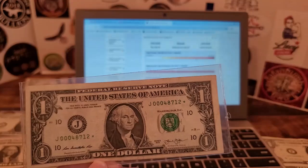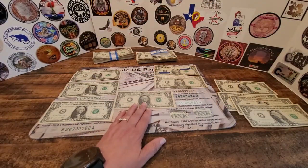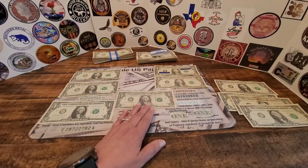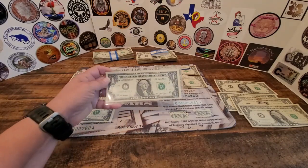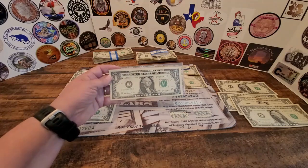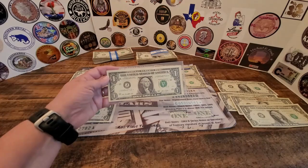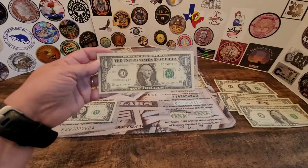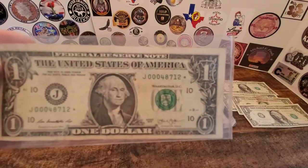I'm pretty excited about getting a low print run star note. There are much lower print runs out there, but this is still pretty cool — 250,000 or less is what you're looking for, and both indicators were in the red. I want to thank you for watching, and until next time, happy hunting, happy collecting. Bye everyone!